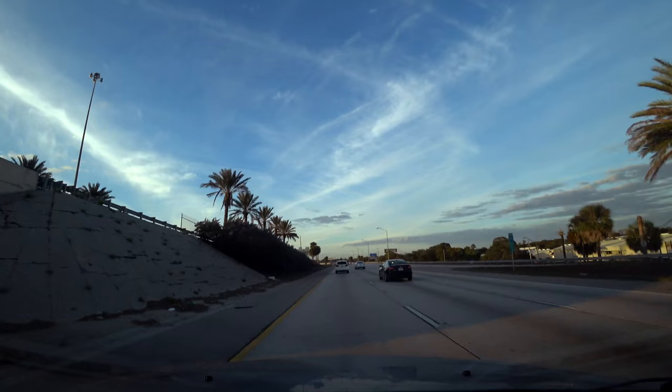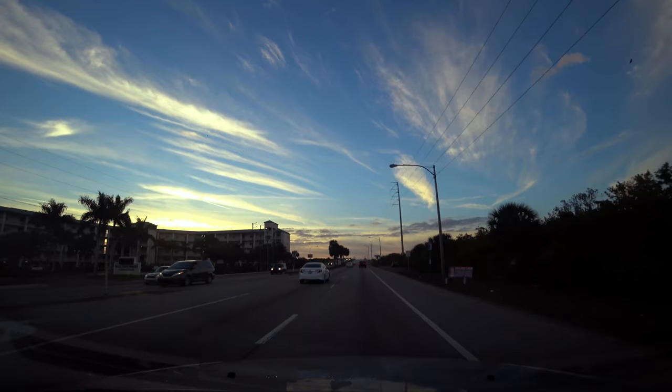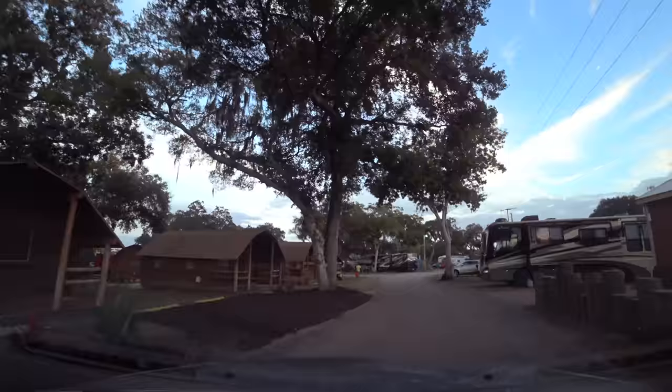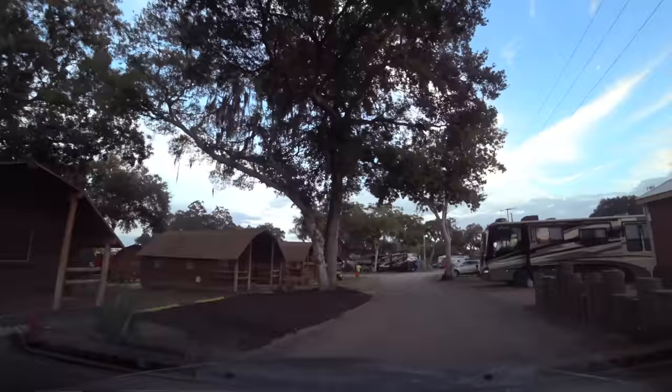Let's return to our temporary accommodations at the St. Pete KOA. There's the Panelas Trail overpass to the right, and take a look at that sunset — wow. Of course, we've only scratched the surface here in St. Petersburg, but something tells me we'll be back soon.